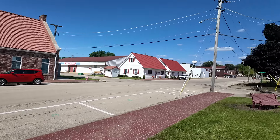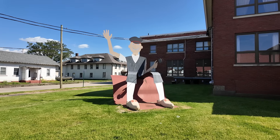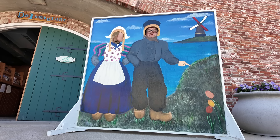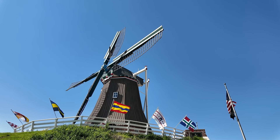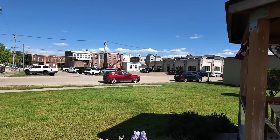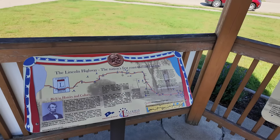Over here we have a metal sculpture of a Dutch fisherman. We get a little Dutch photo op here. We are back on the Lincoln Highway — a couple of years ago I did the Lincoln Highway road trip. Here in Fulton, Illinois is actually where the Lincoln Highway crosses over the Mississippi River.